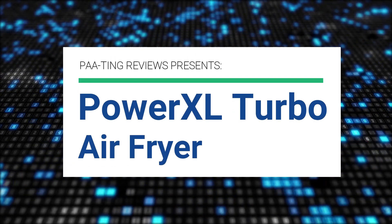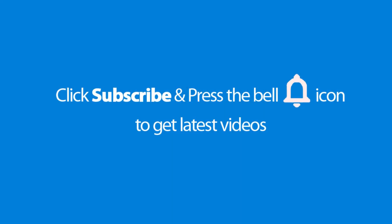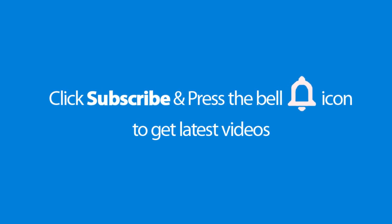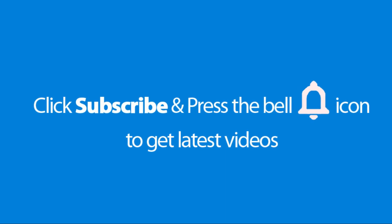Pating Reviews presents the Power XL Turbo Air Fryer. Please don't forget to subscribe and press the bell icon to get the latest videos. Also check out the link to this product in the description below to get it at the best possible price.